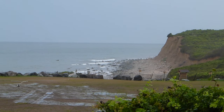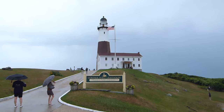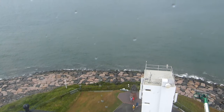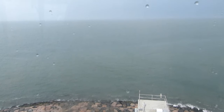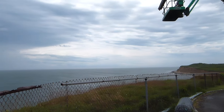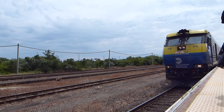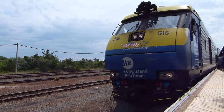Waves crash against the shore as an aging lighthouse looks on. Wind whips around the few brave tourists who have entered out here. Despite this island location being in New York State, it's physically closer to Boston than Manhattan, and if you squint through the mist, you might be able to see Rhode Island. So what if I told you we came here on a New York commuter train?